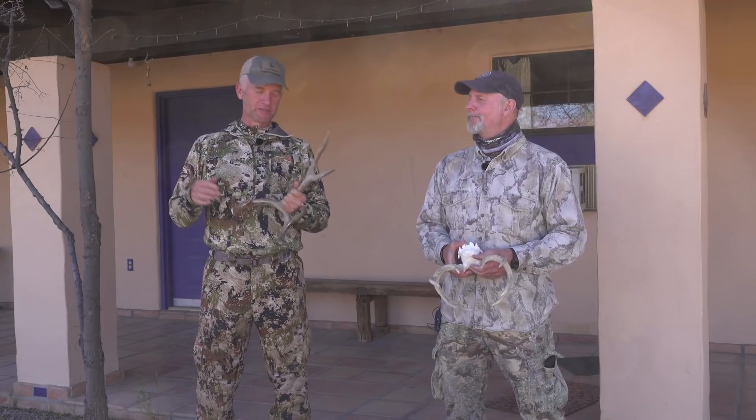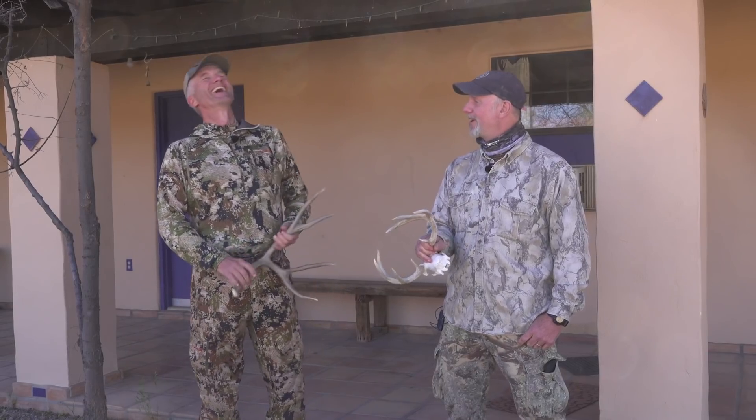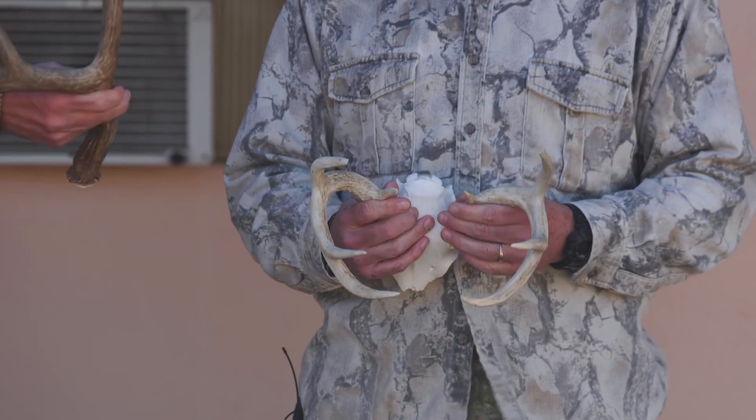Hey folks, I'm here in Arizona with Jim Heffelfinger. Jim is the wildlife science coordinator — he's always a big fountain of information, more than we can fit on a video. He has these antlers and was telling us things about antlers that you don't learn in high school. Jim notes he didn't learn most of this even in college during his wildlife degree, despite having advanced degrees in wildlife.